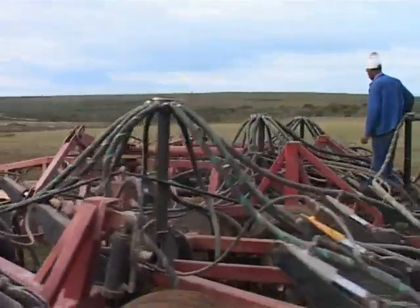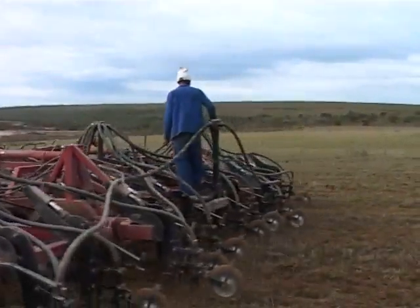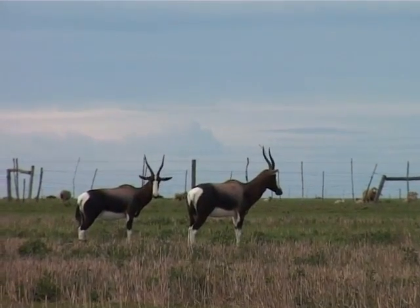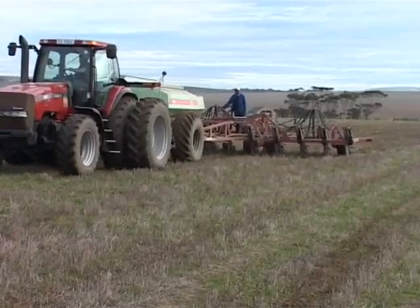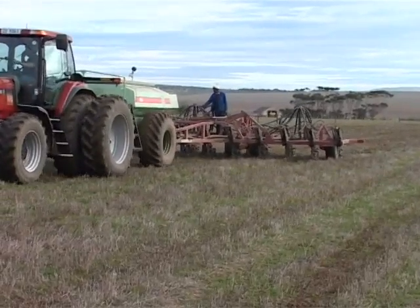The United Nations Development Program Global Environment Facility Unit is now working with the Southern African National Parks and the South African Government on the Agulhas Biodiversity Initiative, otherwise known as ABI.